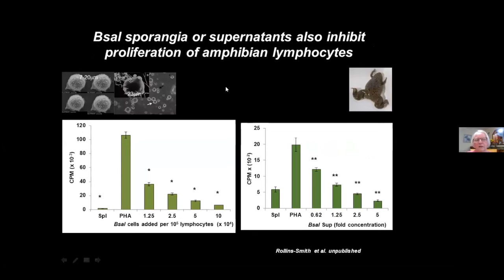This is a teaser — Kevin will tell you more. We have begun to study the activities of BSAL, the second chytrid fungus, looking at its effects on lymphocyte proliferation. When we do the co-culture experiment adding the fungus directly to the lymphocytes, BSAL sporangia also inhibit; and the BSAL supernatants also inhibit.